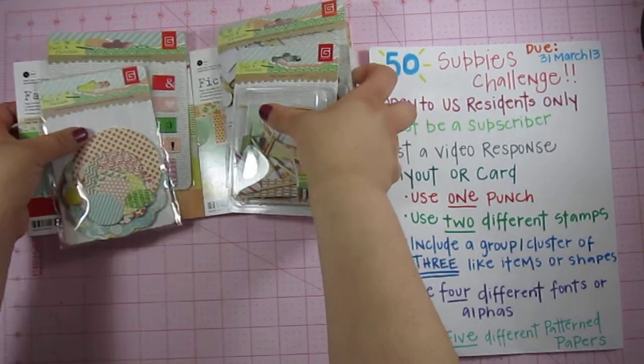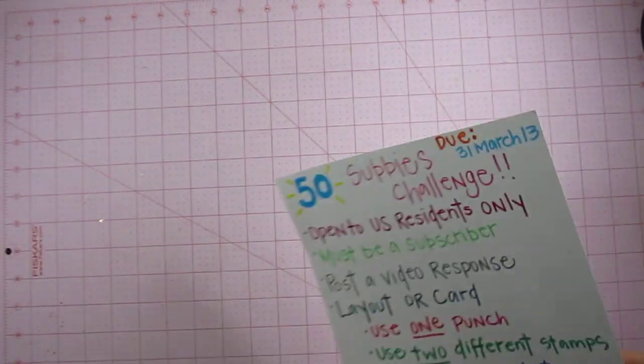It's the Fact and Fiction 6x6 pads as well as a few embellishments to go along with that. So again, if you haven't entered and you'd like to, please do — I'd love to see what you come up with. Alright, so let's move this out of the way and we will get started with the haul.